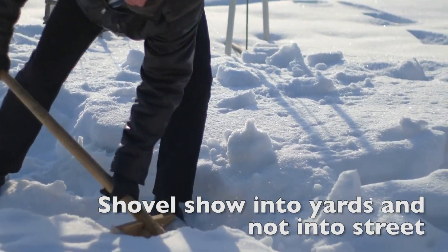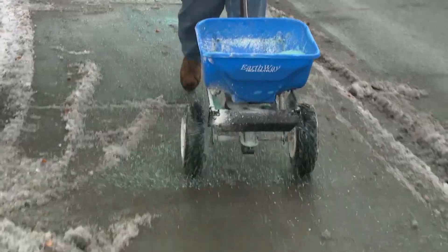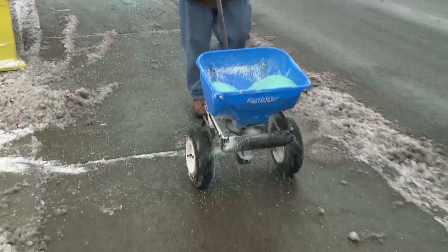Please shovel sidewalk snow into your yard and not into the street. After you clear the sidewalk of snow, consider applying an ice melting substance.